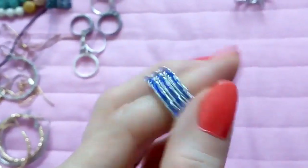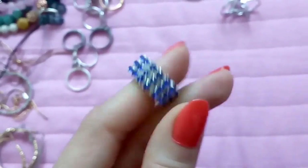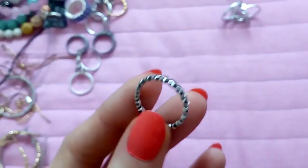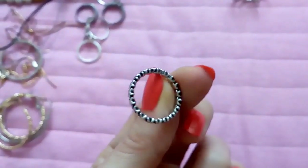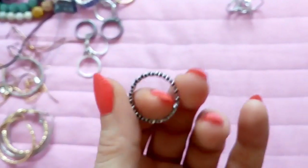Here this one is a stretchy type, it stretches a bit, in blue. This one has little stars in silver tone — it looks like silver but it's not. It's very good quality though; I have it for more than a year and it looks great.